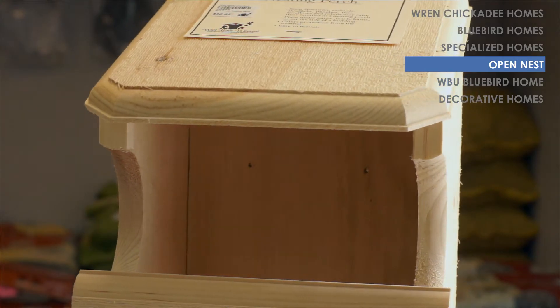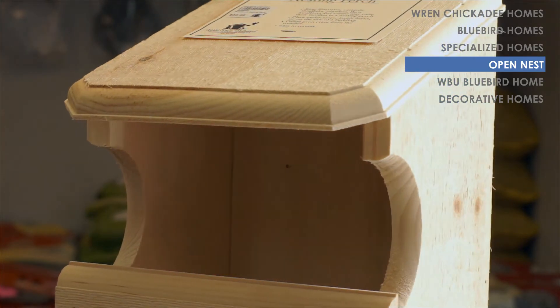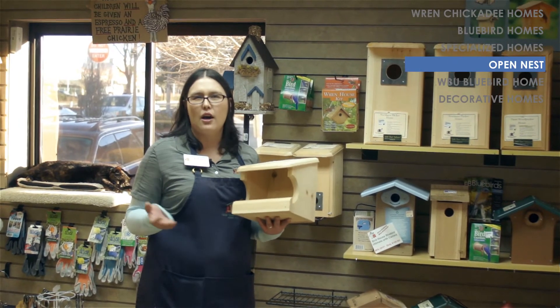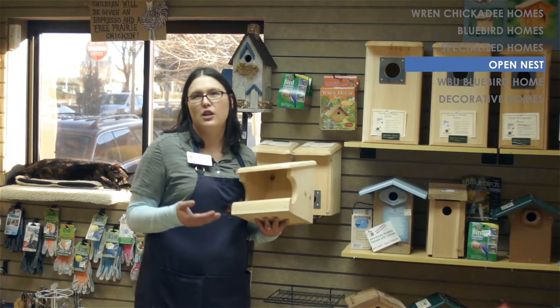The open nesting perch is going to be for birds like house finches, doves, robins — all those birds that like to build an open cup nest rather than use an enclosed box.